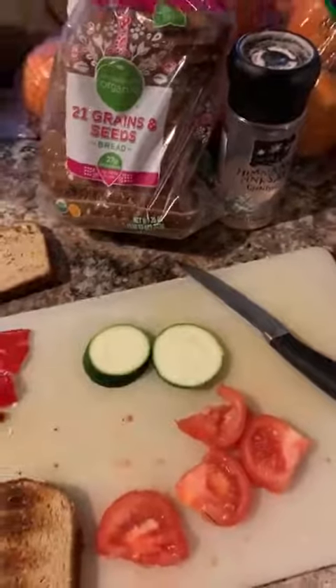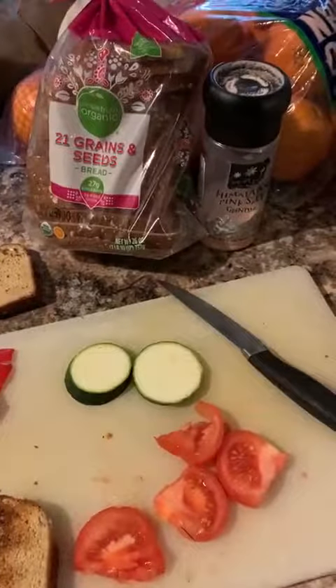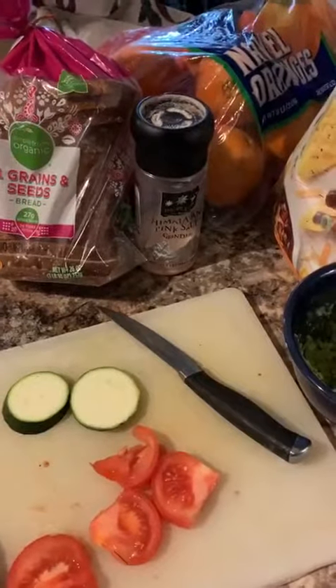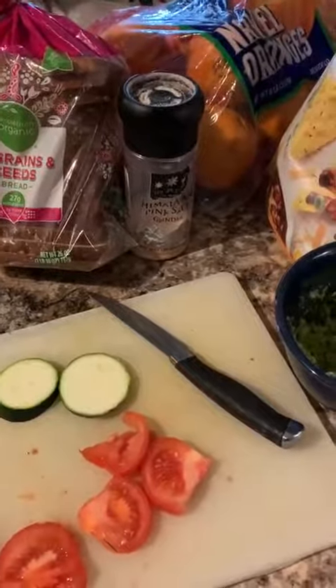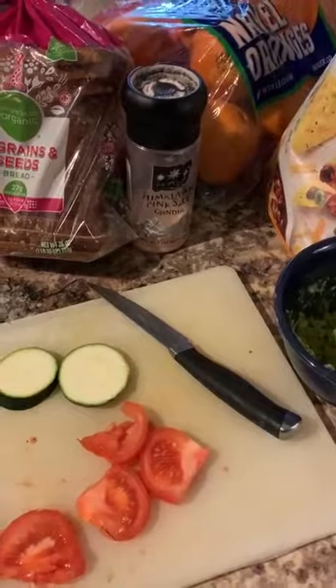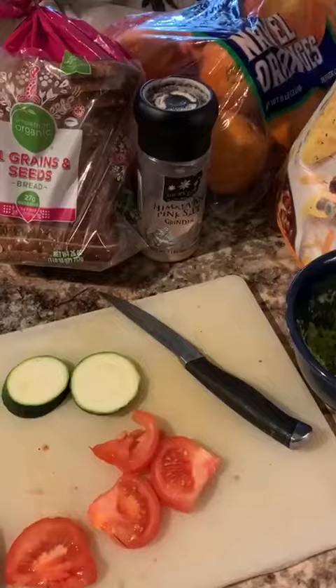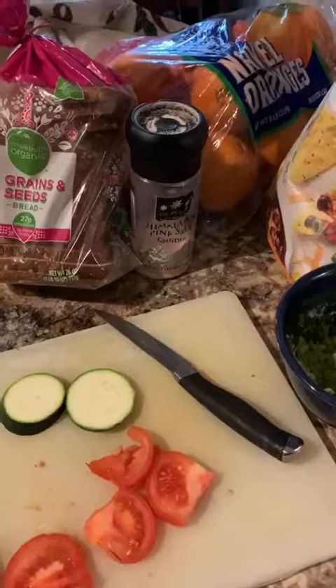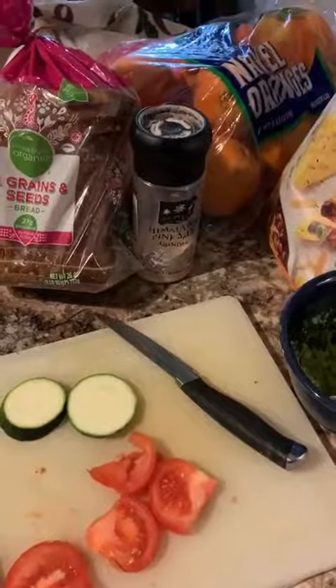It's day six of the fruit feast challenge, and you know when you're eating all fruit you can get burned out and start craving things. So I'm going to show you some cheats that you can do — they're not going to kill your detox, they'll slow it down a bit, but we need cheats every once in a while. I think it's more of a mental thing.